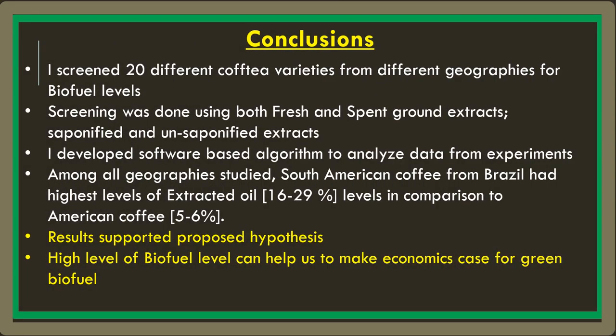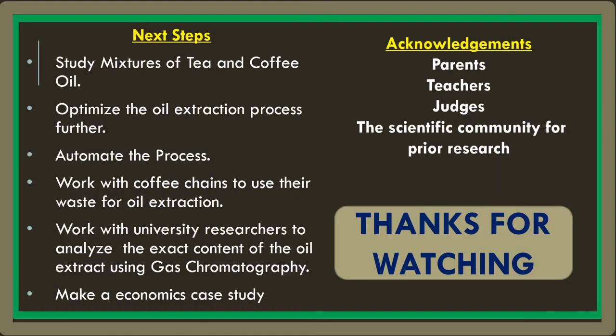In conclusion, the results support my proposed hypothesis that South American countries do indeed have higher levels of biofuel. In the future, I would like to study mixtures of tea and coffee oil, optimize the oil extraction process further, and automate the process. Thanks for listening to my presentation. I hope you liked it.